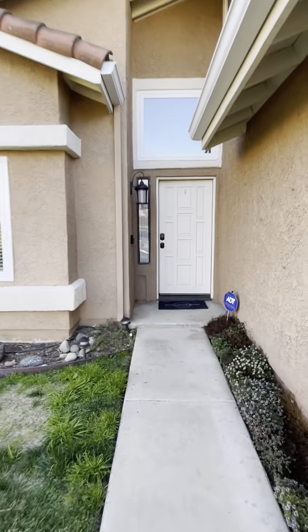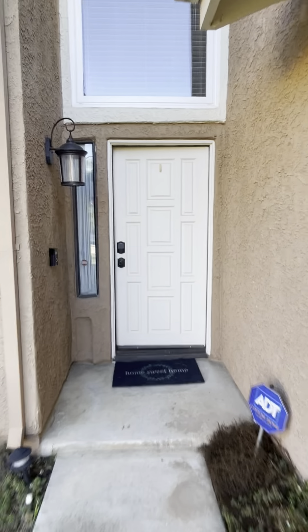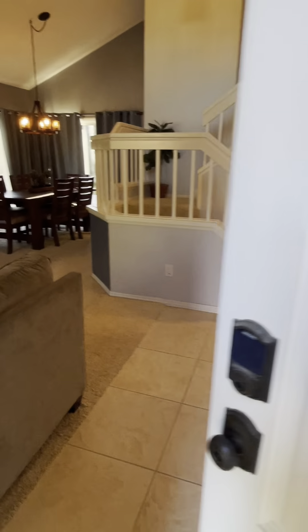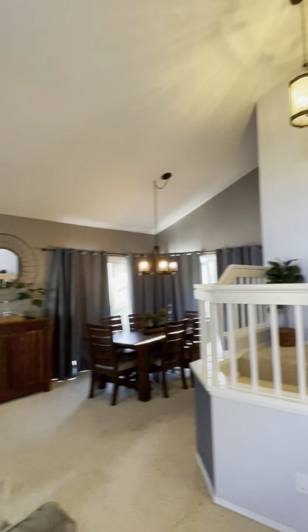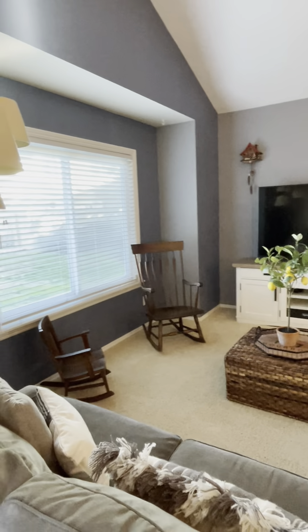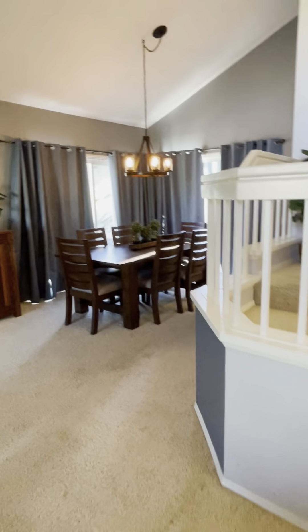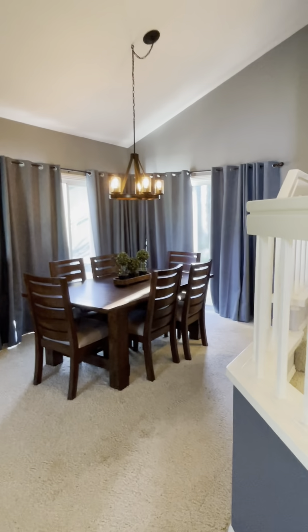The windows look newer. We come in, got kind of a grand room, vaulted ceilings, nice area, carpeted, tile floor. You got your dining area.